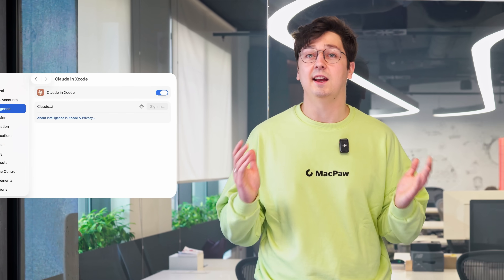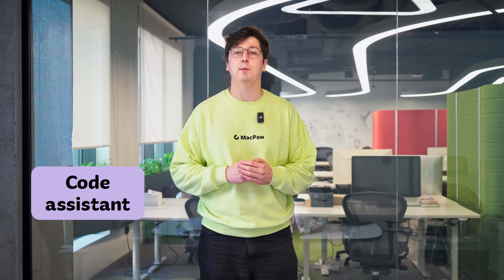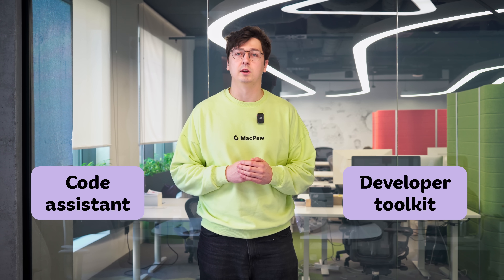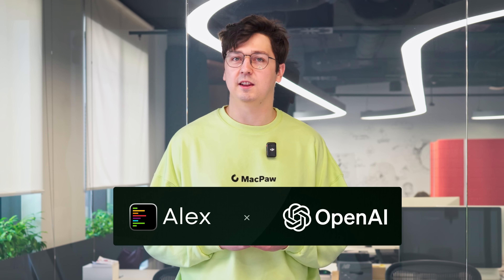Apple is making a serious push into AI for developers. From day one, Xcode 26 shipped with ChatGPT integration. And in the latest betas, support for Claude by Anthropic has been added. Claude works in two modes: Code Assistant, which automatically gains context from your project and helps with programming; and a developer toolkit that can generate documentation, SwiftUI previews, and help you navigate an existing codebase. OpenAI has also officially acquired Alex's Sidebar, an AI agent built specifically for Xcode. In just one year, Alex gathered more than 20,000 developers in the Apple ecosystem, and now the Alex team will be working on Codex inside OpenAI.